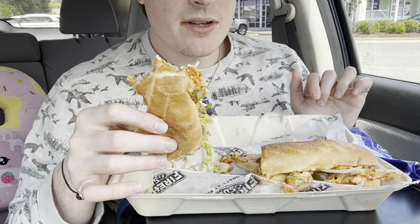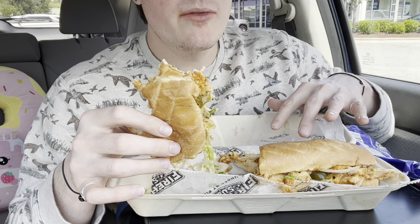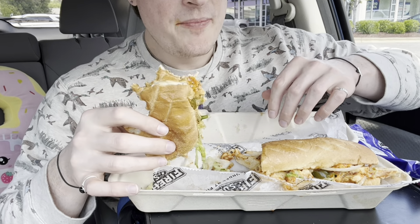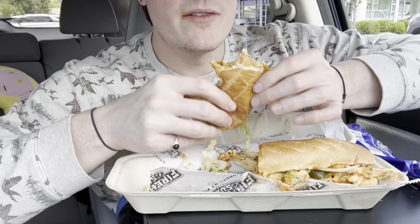Have you guys ever been to Firehouse Subs? If so, can you drop a recommendation for me so I can try their best subs? This is my first time ever coming here, so drop me a comment and tell me what to get next time, because I'm definitely coming back.